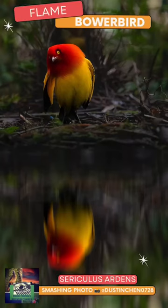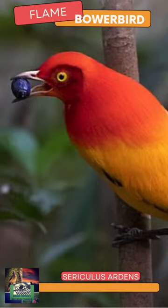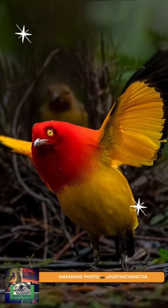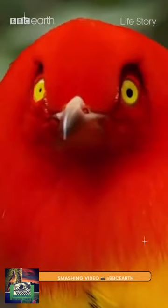The Flame Bowerbird, Cerakullus ardens, is one of the most brilliantly colored bowerbirds. The male is a medium-sized bird, up to 25 cm long, with flame orange and golden yellow plumage, elongated neck plumes and yellow-tipped black tail.